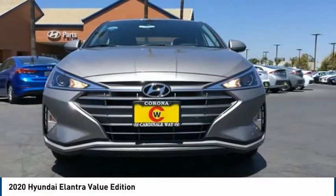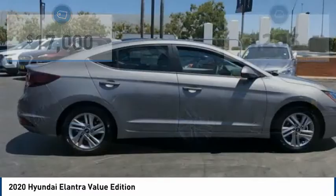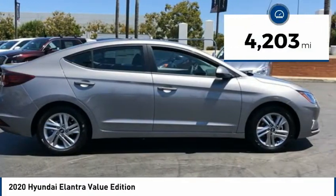With its luxurious standard features, the Elantra is an easy choice and is priced below $20,000. This vehicle has less than 5,000 miles.